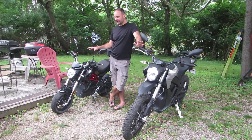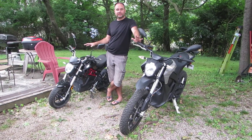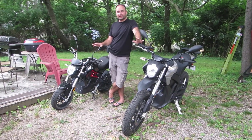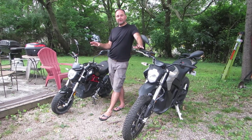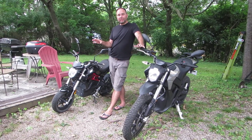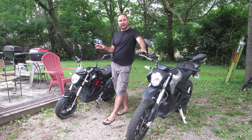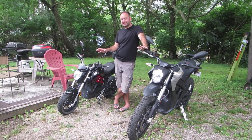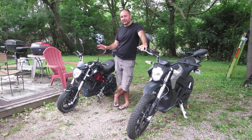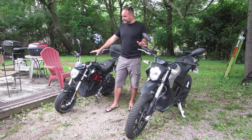Both of these are street legal motorcycles — they have VINs, they're insurable, they're real motorcycles as far as your state and law enforcement are concerned. There are other things out there that are kind of hybridized mopeds that are so powerful they probably aren't street legal as motorcycles — like the Onyx RCR — and I'm not even sure if those have VINs or if you can get insurance on them.